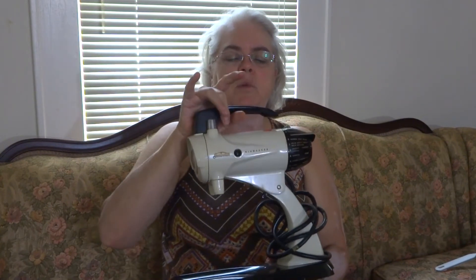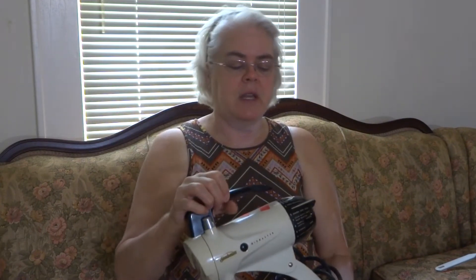Scott picked up this mixer because we have one exactly like it that was in the basement here — that was Aunt Marietta's. He said between the two he can make one good one that will work. He got this for $9.79.